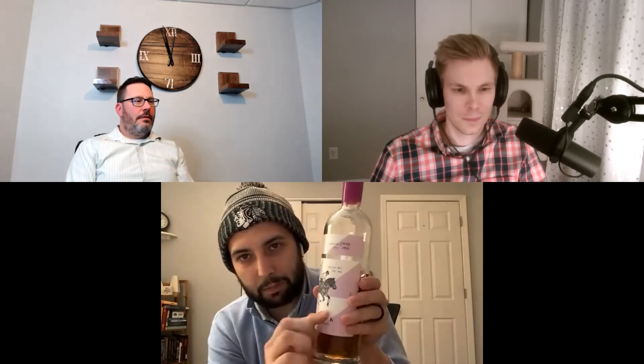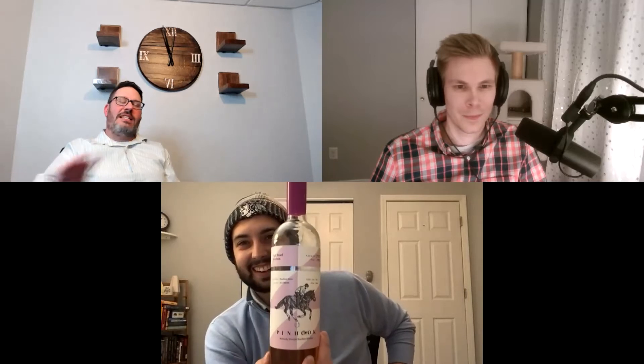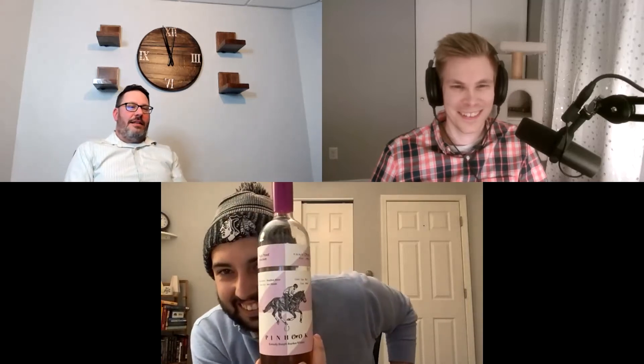Ryan acquired this as a Christmas gift from a co-worker. There's a little damage where part of the label came off — possibly because it was discounted. Steven is asked to do a label rating, with the caveat not to hold the label damage against Pinhook.